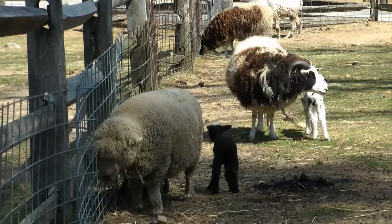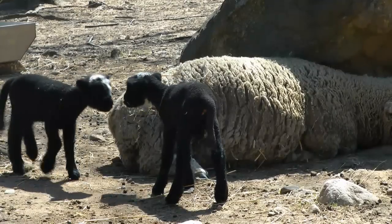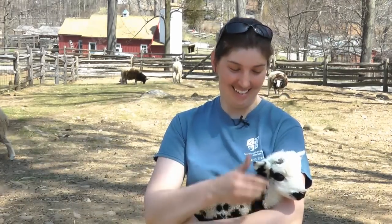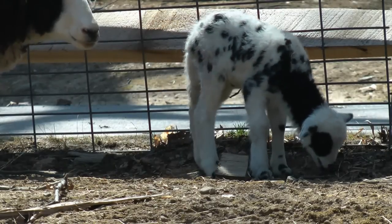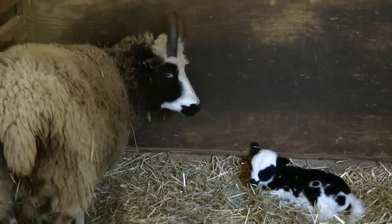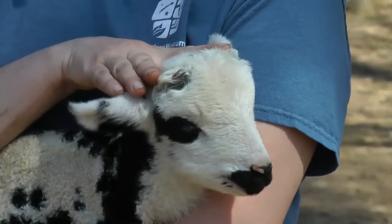Marr says Jacob sheep is a rare farm breed that the Nature Center values. They have a fabulous wool coat — a two-blend, so it's a black and white wool. They also have great horns, and both the males and females are known for having these beautiful horns.